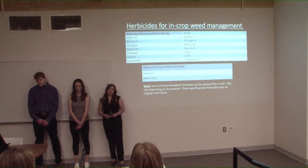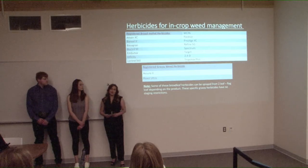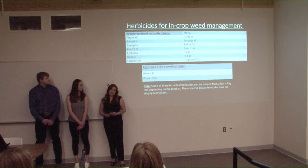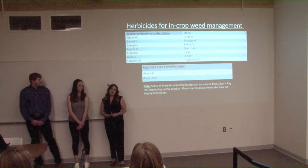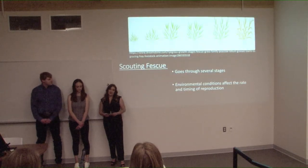Herbicides registered for in-crop management in creeping red fescue include some broadleaf options: Buctril M, Refine SG, and Infinity. Some grassy options are Assure 2 and Post Ultra. It is recommended to consult a crop protection guide or talk to retail before applying, as some of these herbicides have grazing restrictions and should only be used in seed production.